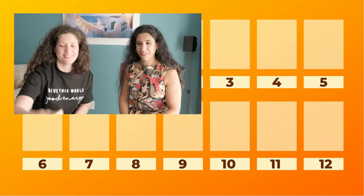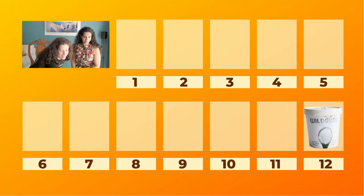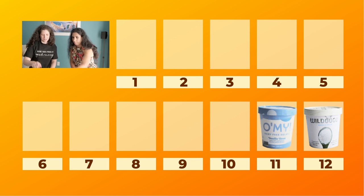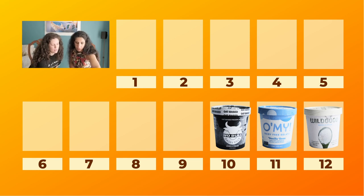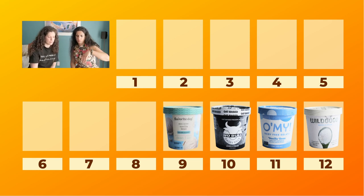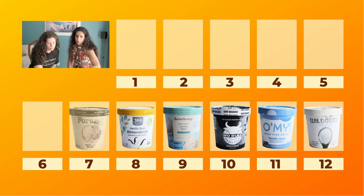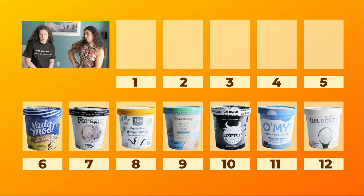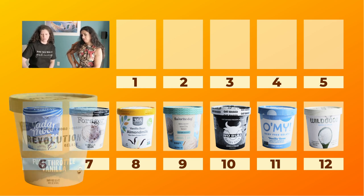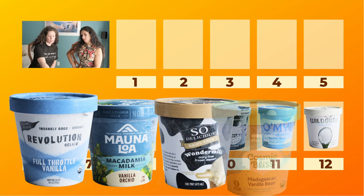Now for the final rankings. The worst is Wild Good, second worst is Oh My, third worst is Noble due to the oat flavor, then Favorite Day, 365, and Forager. The best five are Revolution, Mauna Loa, So Delicious Wonder Milk, Cosmic Bliss, and Oatly.